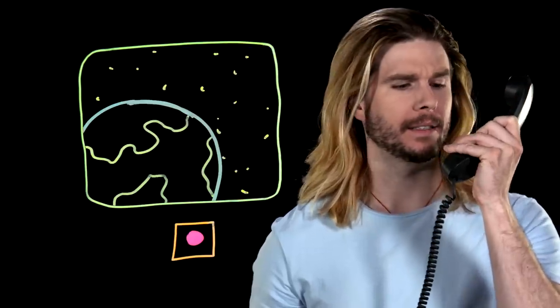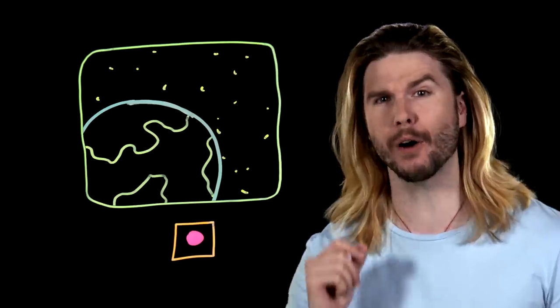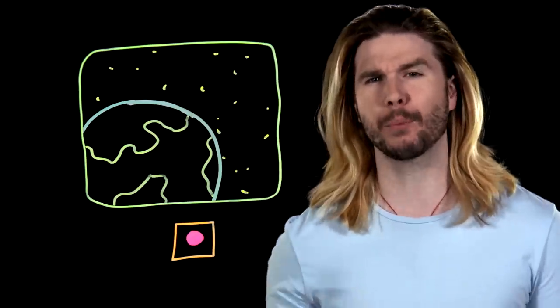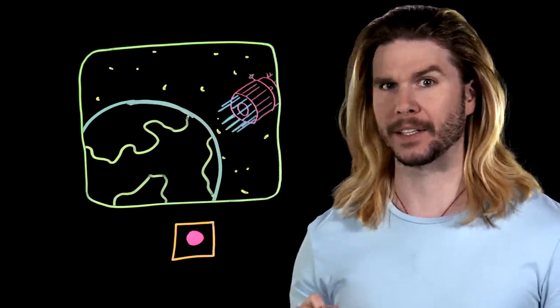I need an orbital strike. Enact Project Thor. Get it done. Project Thor is one of the most infamous, almost-developed space weapons of all time. You may have heard the name, and you may have even seen the concept in movies. But what is Project Thor? How would it work, and what kind of destruction could it cause? Let's get technical.